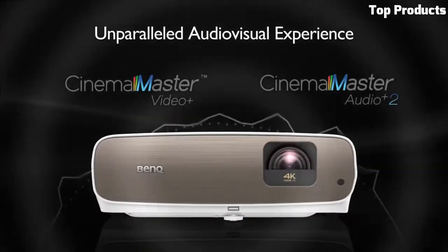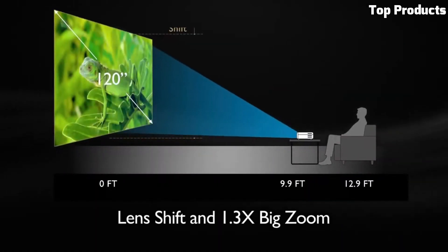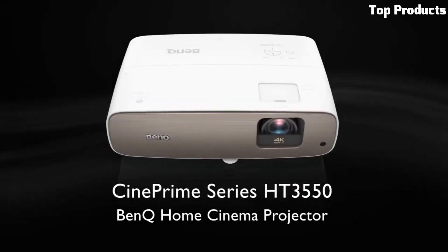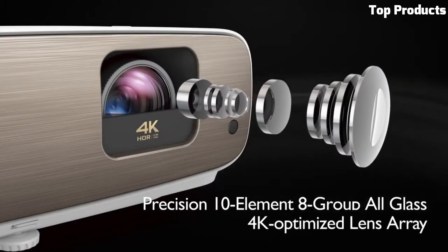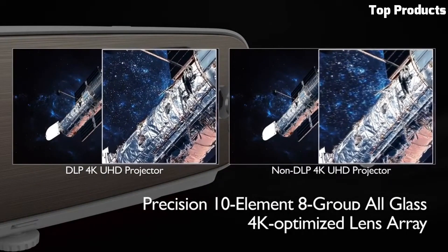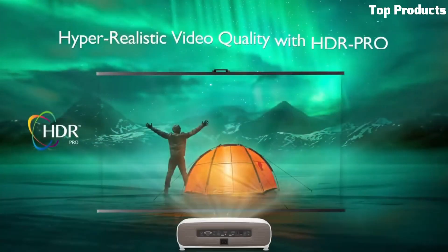The projector includes vertical lens shift and 1.3x zoom for flexible installation and easy adjustment. It features a low input lag, making it suitable for gaming enthusiasts who prioritize responsiveness. The HD 3000-550 also includes a built-in speaker and supports external audio systems for immersive audio playback.